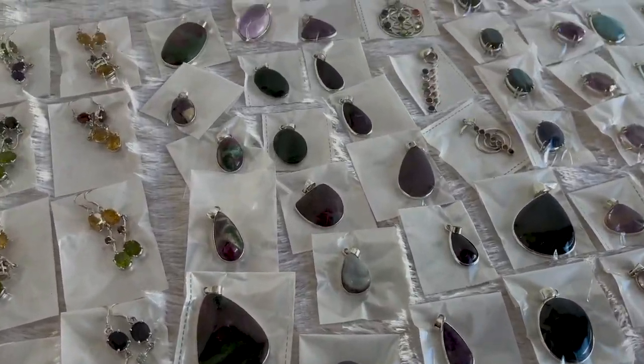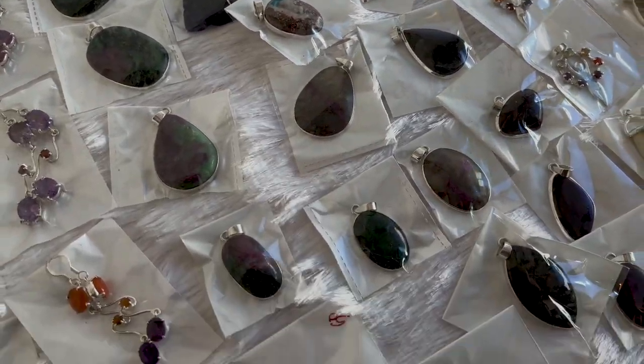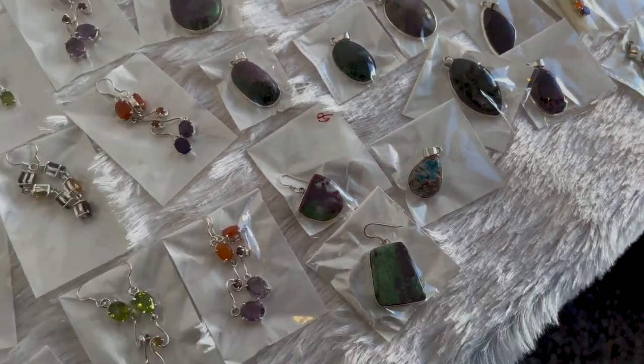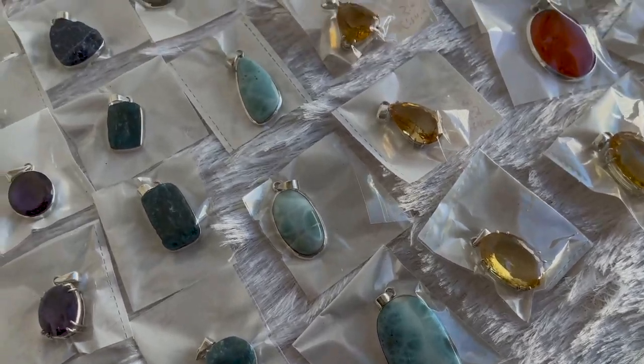These are all pendants — really pretty. I like that one. Beautiful. You don't see that material very often. And Larimar — those are gorgeous.